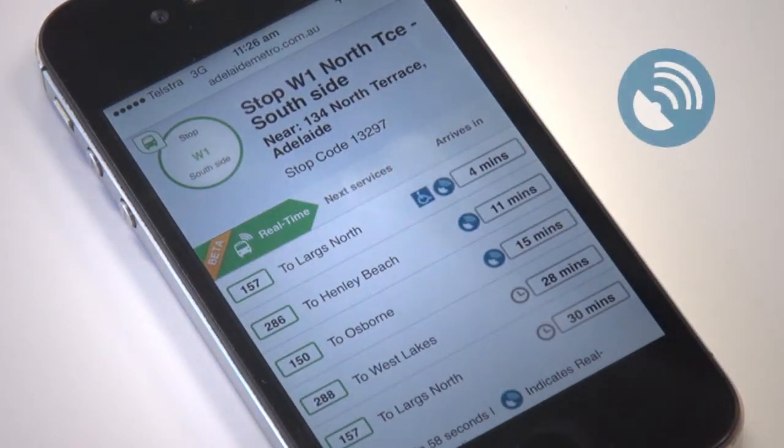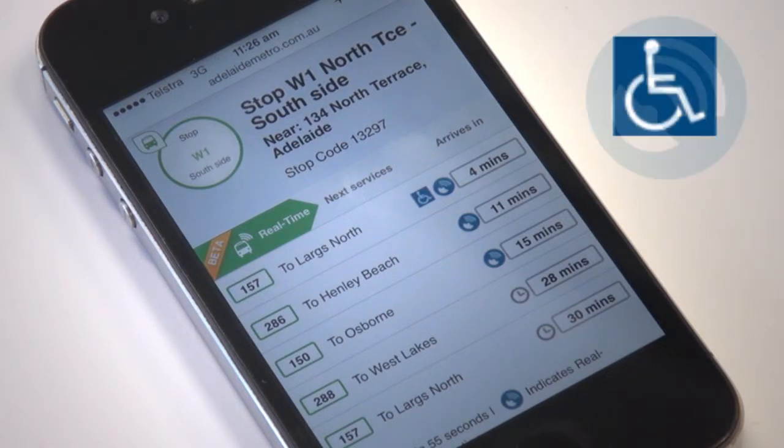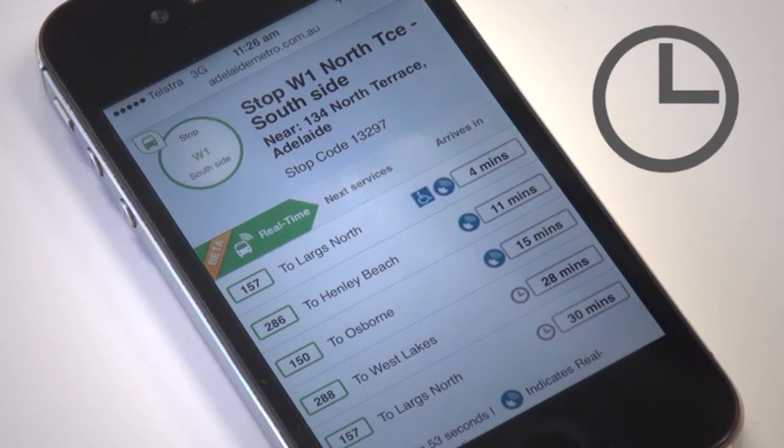The blue circle is the real time indicator, which means the service is real time as tracked by GPS. The access symbol denotes known accessible services. The grey clock indicates services scheduled as per timetable.